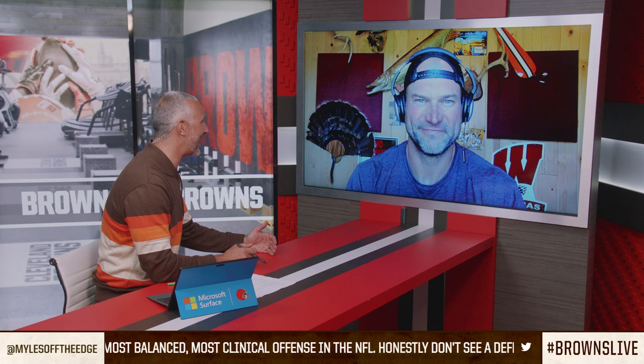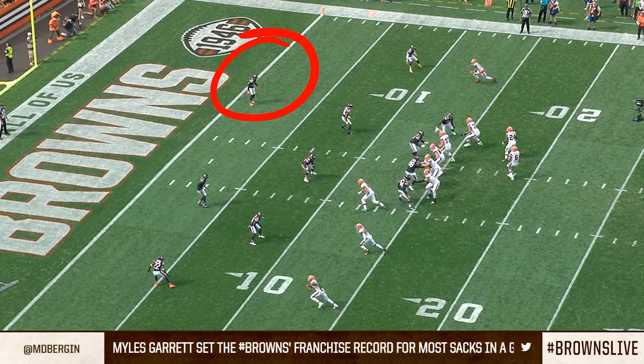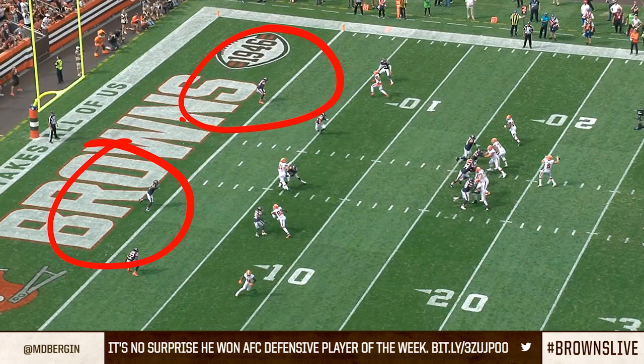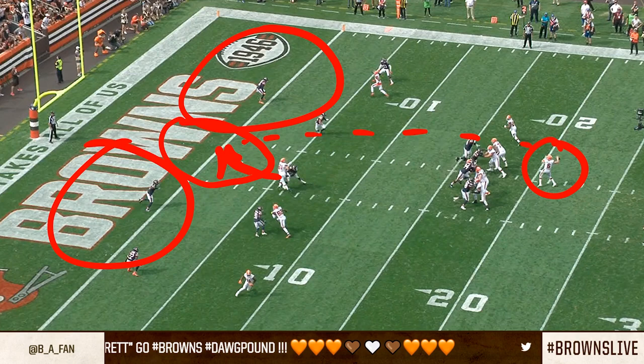Baker Mayfield to Austin Hooper — this is a classic cover two beater. You have to wonder if all that cover two study they did a week ago for the Houston Texans paid off in a big way right here. In the red zone, the windows get a little bit tighter as the defense has less grass to defend. The Bears are playing cover two, which is stingy down in the red zone. That window is right over the top of the linebacker's head and in front of those safeties — the ball has to come low and fast. If the ball gets lobbed too high, the safeties have time to break on the football since their eyes are on the quarterback in zone coverage.